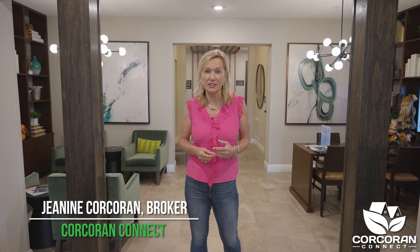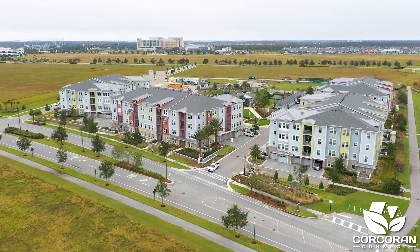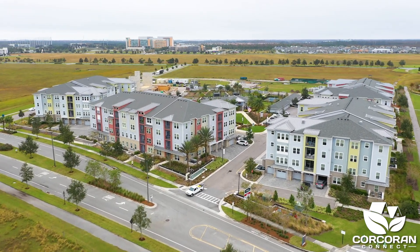Are you looking for a quiet active adult community that is conveniently located to shopping, restaurants, hospitals, and minutes from the airport? Then this is the place for you.